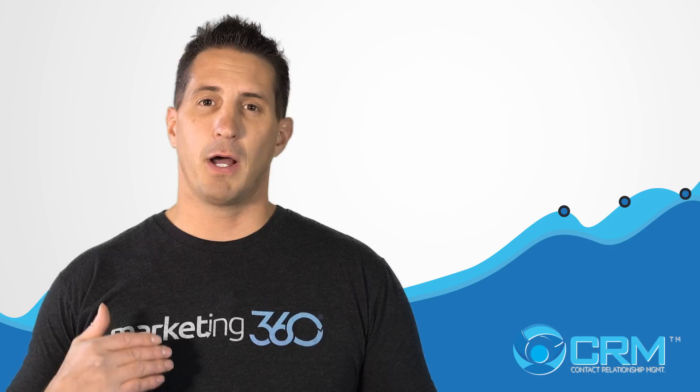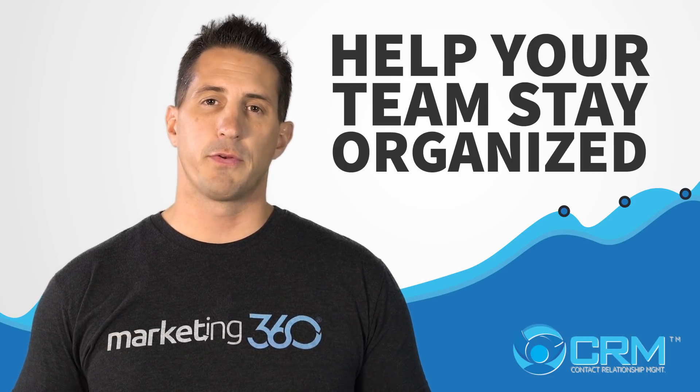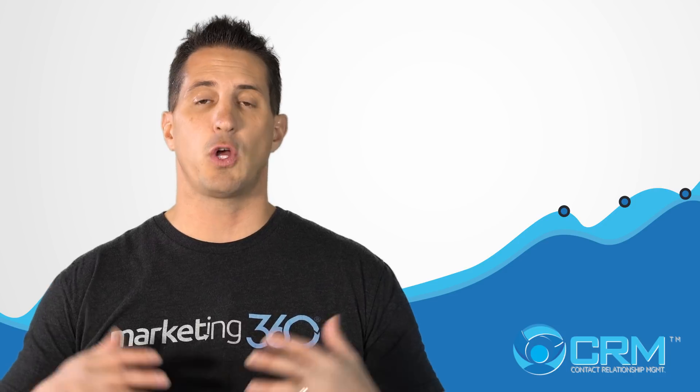To better understand it, let's talk about four reasons why you need it. Reason number one: a CRM is going to help your team stay organized, and it's really going to help you build a scalable solution for your business with regards to organization as a whole.